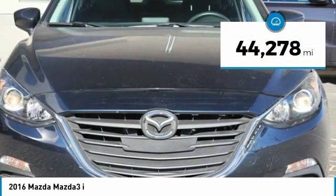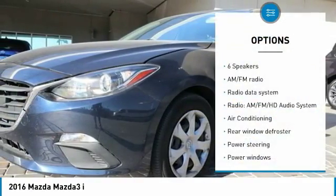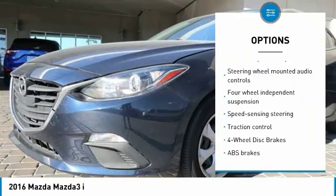This vehicle has less than 45,000 miles. Here are some of this vehicle's great options: traction control, air conditioning, dual airbags, power steering, four-wheel disc brakes, and electronic stability control.